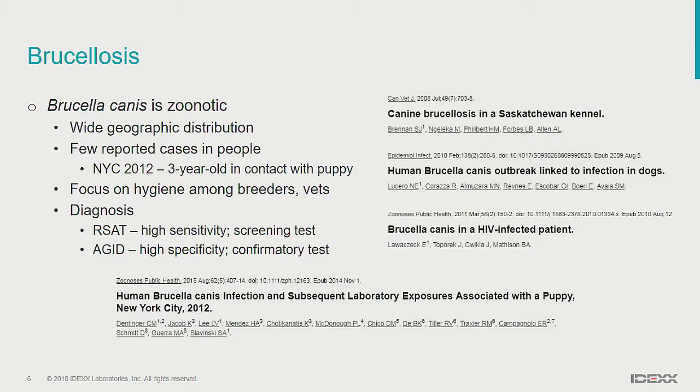Because we were dealing with a dog, I looked up Brucella canis. At the time, there were conflicting reports about whether Brucella canis is really zoonotic, but I now say it is — we all accept that it is zoonotic now. There aren't a lot of reported cases in people. One particularly scary one is from New York City in 2012, when a three-year-old girl became infected following exposure with her puppy. That definitely made the news at the time.